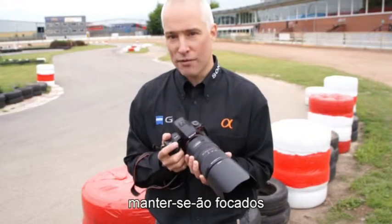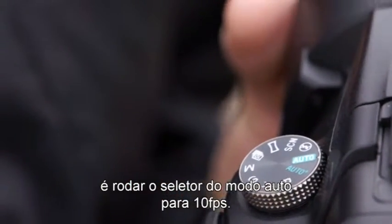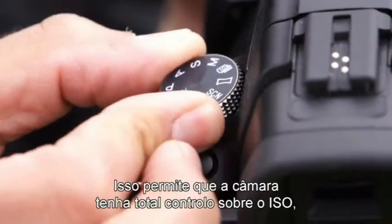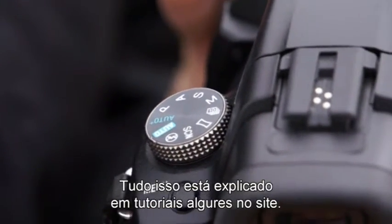They will remain in focus and the pictures will be taken with perfect clarity. To show this in more detail, what we can do is we can turn the control dial from auto across to 10 frames per second. This enables the camera to take full control over the ISO, the aperture, the shutter speed. All of these are explained in tutorials elsewhere on the site.